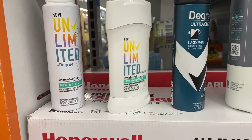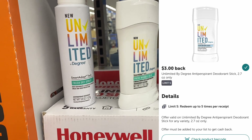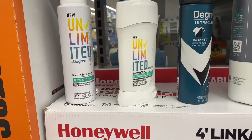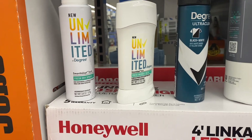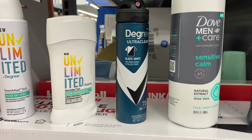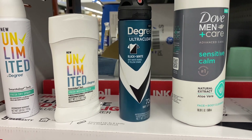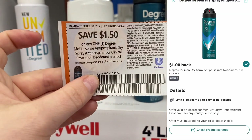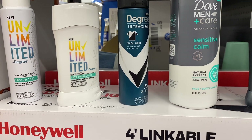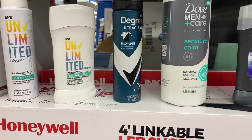Coming over to the Degree Unlimited stick deodorant — this is $8.98, same $3 coupon. We're going to pay $5.98 and get a different $3 rebate on Ibotta, and then a different Shopkick offer of 565 kicks, which is $2.26, making this one just $0.72. Next up is the Degree Men's dry spray for $5.78. Use the $1.50 coupon — again today and tomorrow only because it's about to expire. We're going to pay $4.28, submit to Ibotta for $1 back, and then to Shopkick for 565 kicks, which is $2.26, making this one just $1.02.